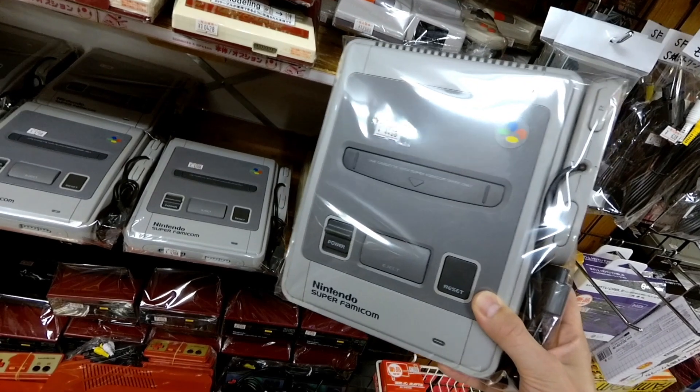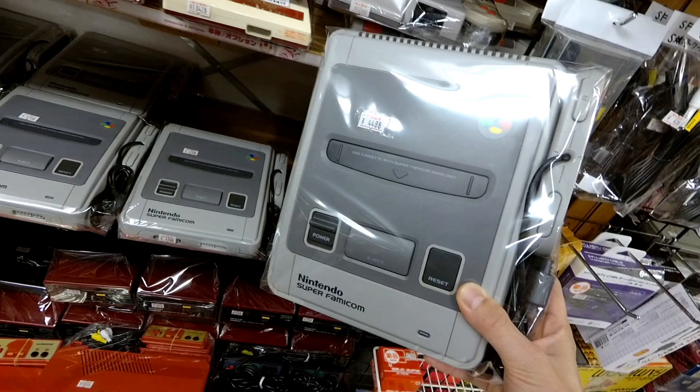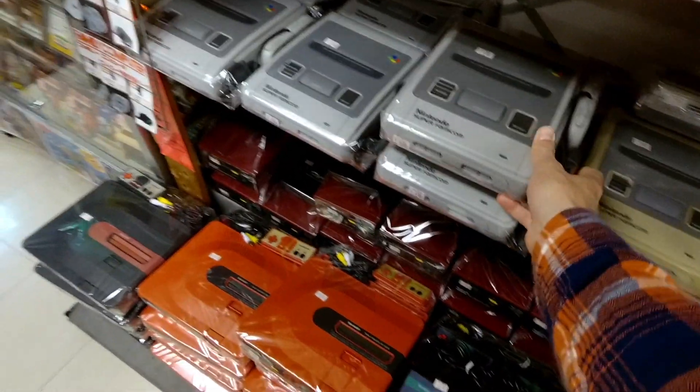And then we have a Super Famicom here. Notice it only seems to come with the controllers — this one only has one controller, going for $45. You can find complete Super Famicoms at Hard Off in the suburbs of Tokyo for like $45, probably less than that, with no power cables or anything.